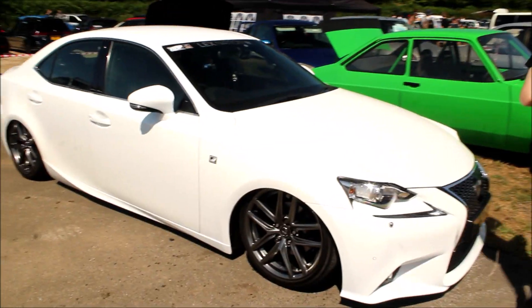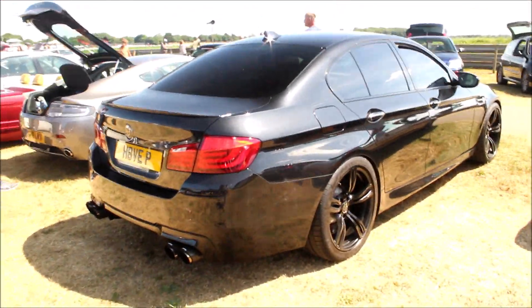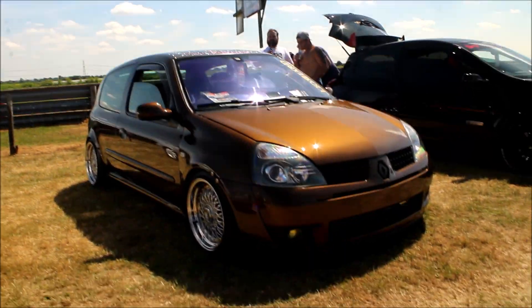Bagged Lexus — pretty cool. It was rapping earlier; sadly I didn't get any of that on camera, but it still looks pretty good. Pretty cool clean build.